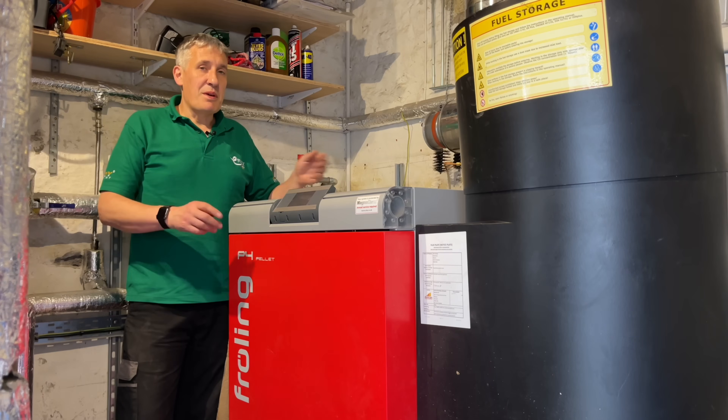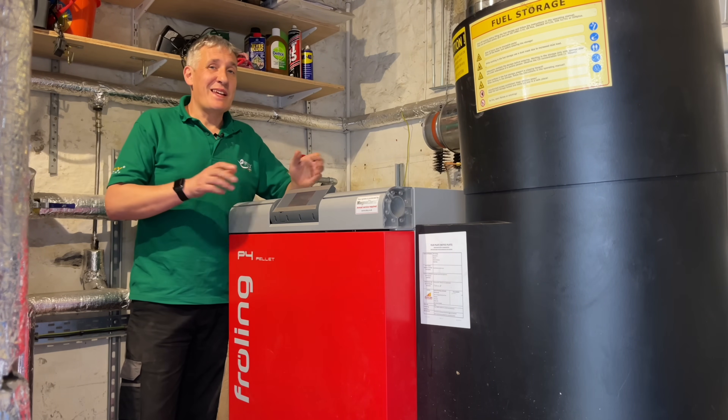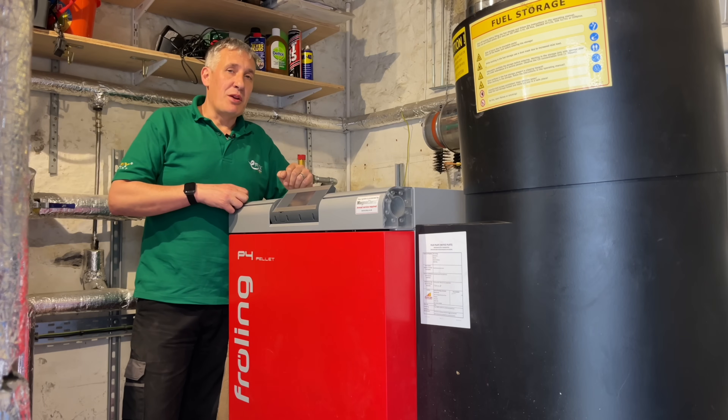Here's the biomass boiler for this property. It's ironically housed inside what used to be the coal house — one of the heating options before oil came along.